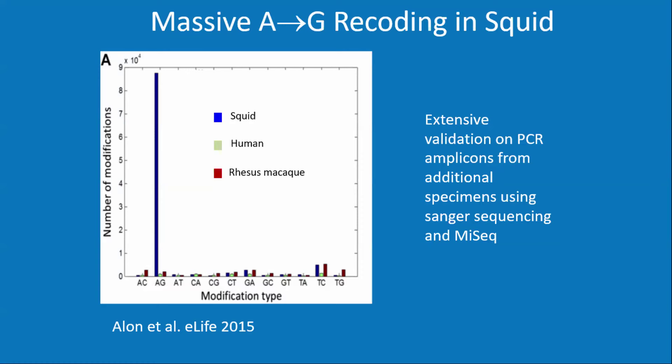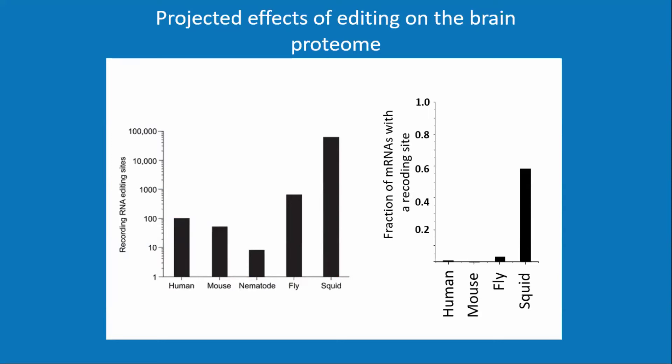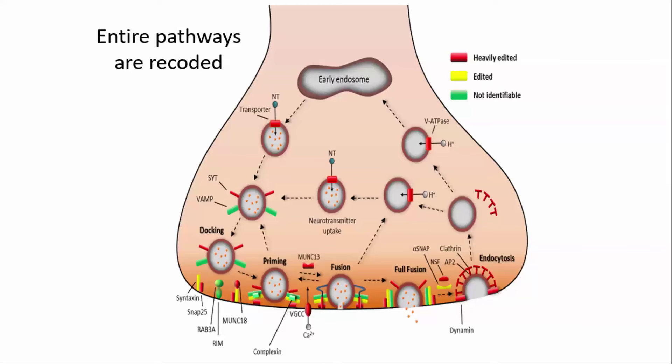To compare with other organisms: at that time there were about 100 recoding events in the human brain transcriptome, 30-something in mouse, and somewhere between 500 and 1,000 in Drosophila. In squid, we had about 60,000 recoding events in the brain transcriptome. If you look at the proportion of messages affected in the brain, it's the majority — about 60% of messages in the squid brain are recoded so that they differ from what the gene encodes.